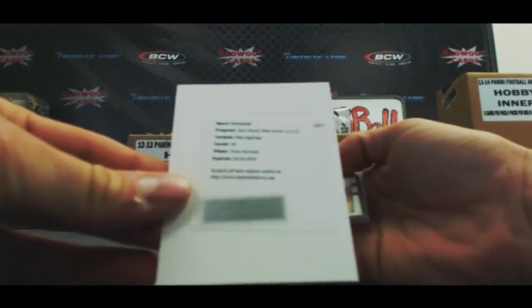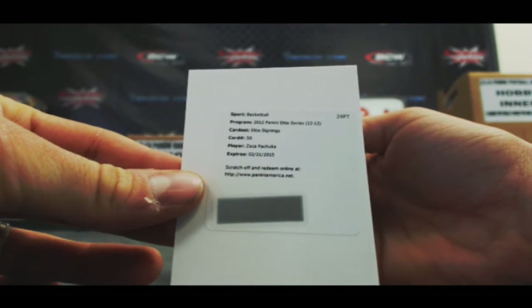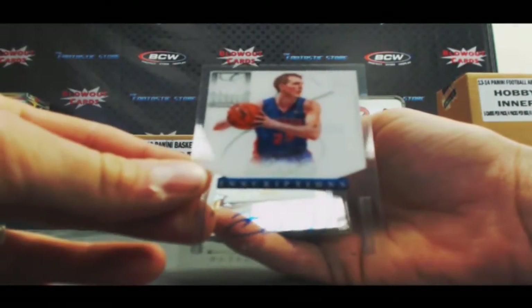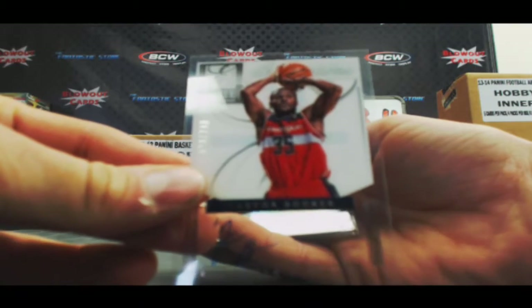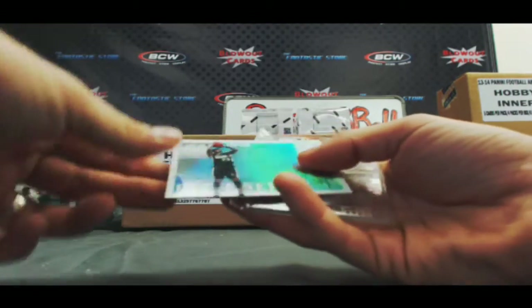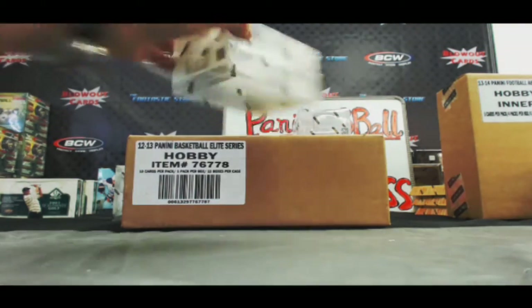Redemption — we've got a Zaza Pachulia Elite Signees. I've never heard of that guy. We've got an autograph of Kyle Singler, Inscriptions. Autograph of Trevor Booker for our hometown Wizards, $249. Isaiah Thomas, Elite Series, $199. And Kyrie Irving, Glass Card.